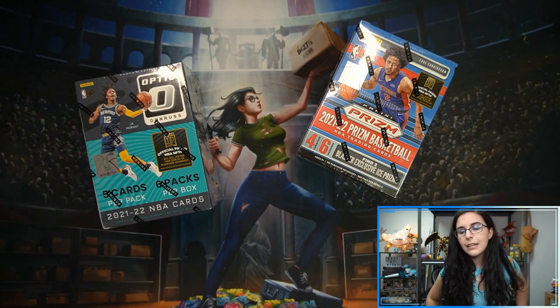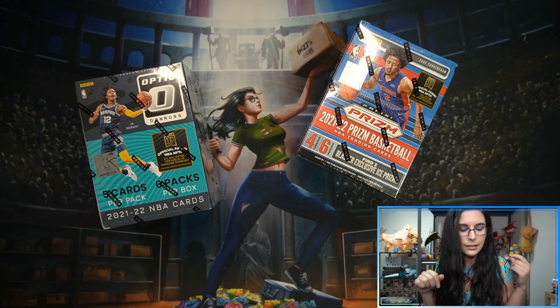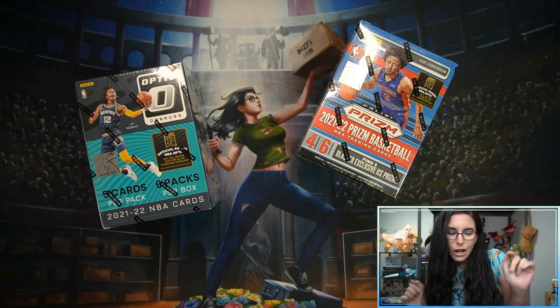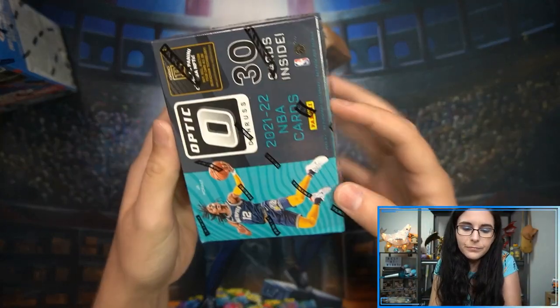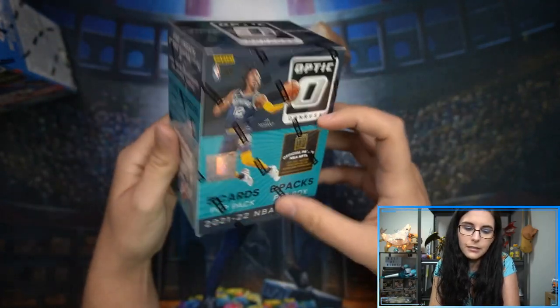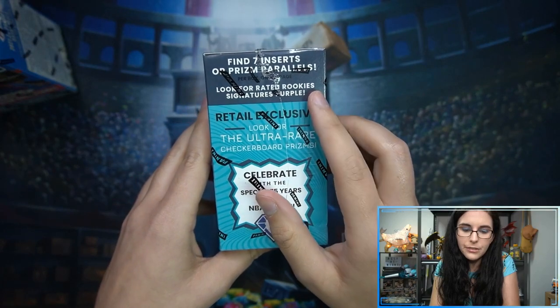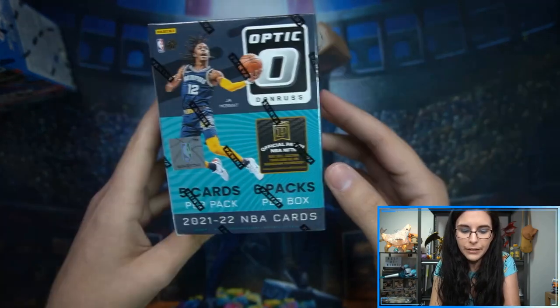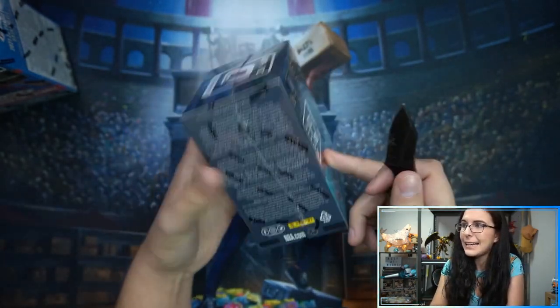So let's go ahead and get started on products I haven't checked out at all this year. By snapping into the corner we have Cade Cunningham on the Prism and John Morant on the Optic. I want to start with the Donruss Optic — 30 cards inside, look for ultra-rare inserts, rated rookie signatures, purple, seven inserts or prism parallels per box, six packs, five cards per pack.